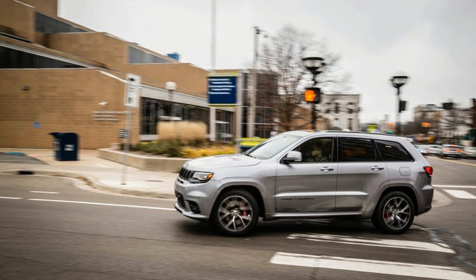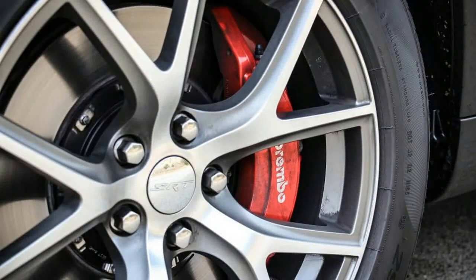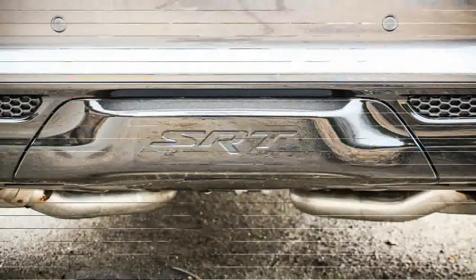The 470-horsepower second-gen version landed in 2012 like a meteor. Its suffix was abbreviated to SRT for 2014, the same year it received a mild facelift and a new 8-speed automatic complete with launch control. Since then, the 6.4-liter behemoth under the hood has found 5 more horsepower and another 5 pounds-feet of torque, for totals of 475 and 470.